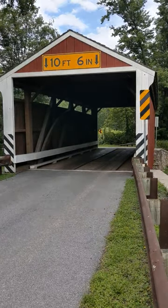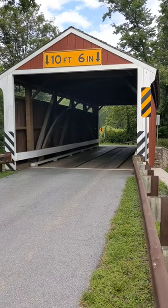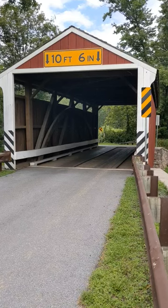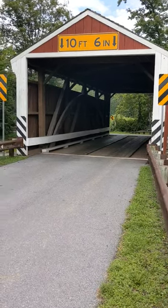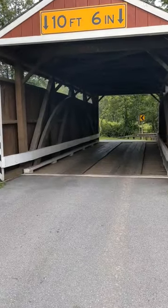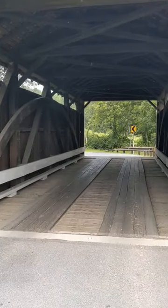Hey everybody, we're here at the Rock Covered Bridge in Rock, Pennsylvania. This was built originally in 1870 and rehabilitated in 2014, which is why it looks so pretty. Let's take a quick walk through here.